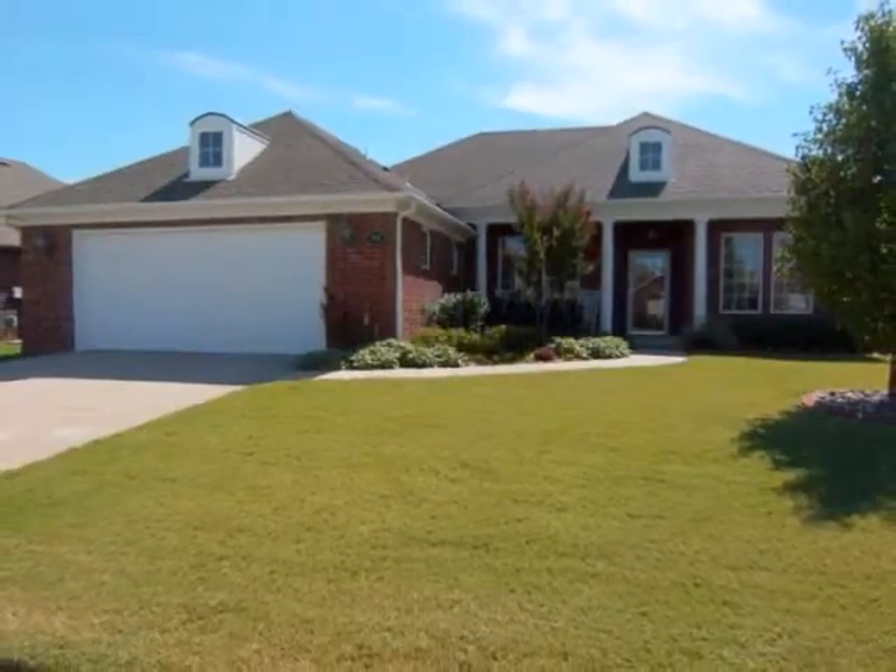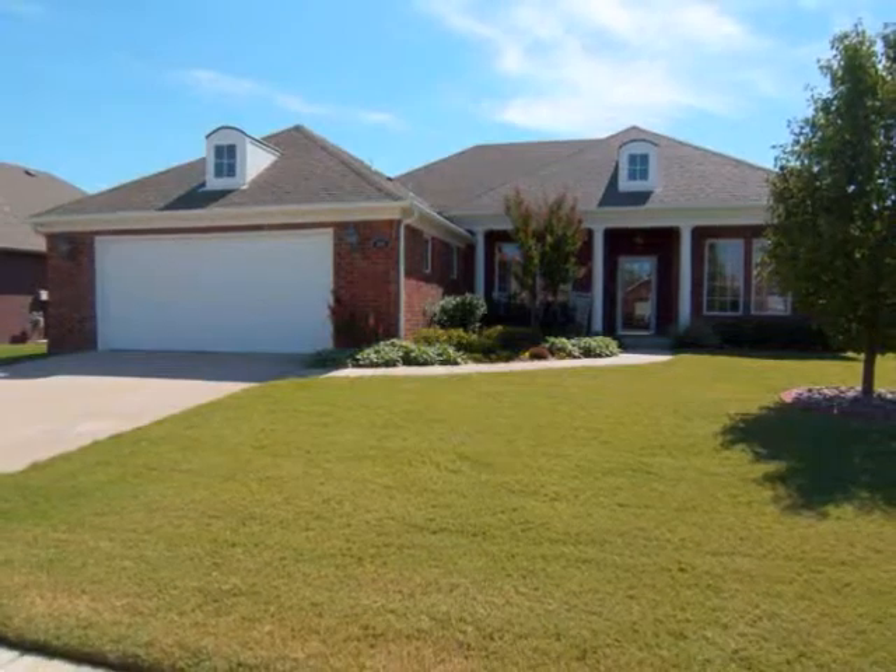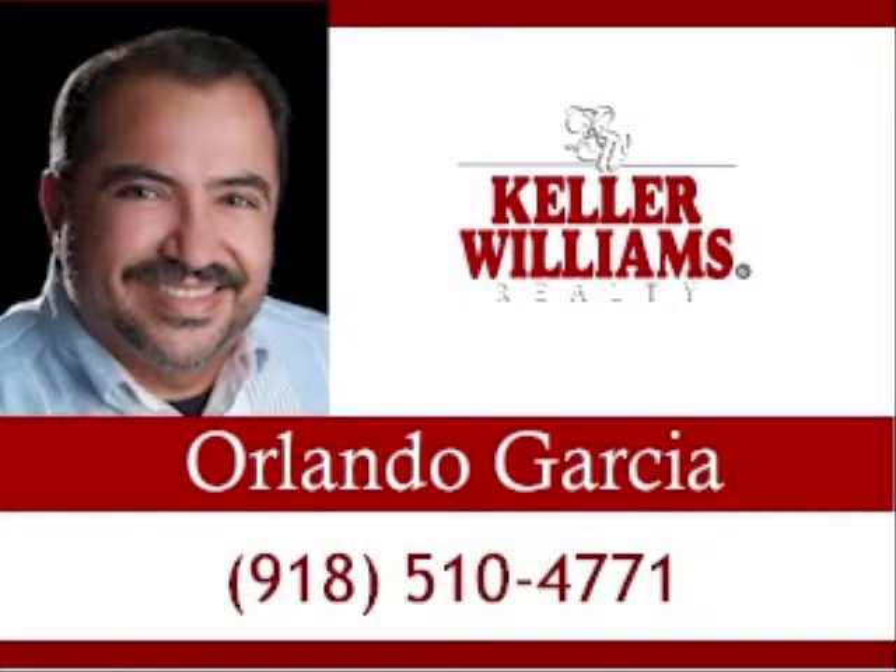Thank you for watching the Home Sightings tour of this gorgeous home. For more information about this exceptional home, please call Orlando Garcia at 918-510-4771.